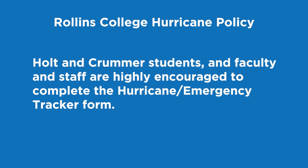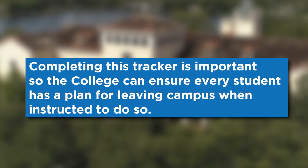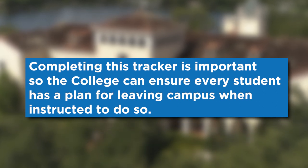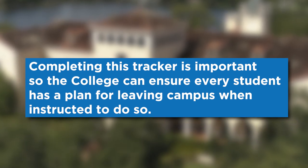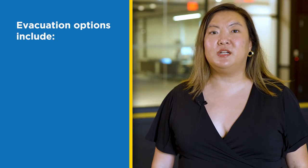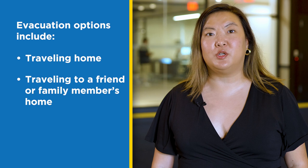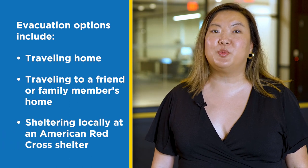This form must be completed annually by August 1. Holt and Cromer students and faculty and staff are highly encouraged to complete their hurricane and emergency tracker form. Completing this tracker is important so the college can ensure every student has a plan for leaving campus when instructed to do so. Options to consider are traveling home, traveling to a friend or family member's home, or sheltering locally at an American Red Cross approved emergency shelter. Rollins wants to make sure all students are safe at their destination while the weather event occurs.